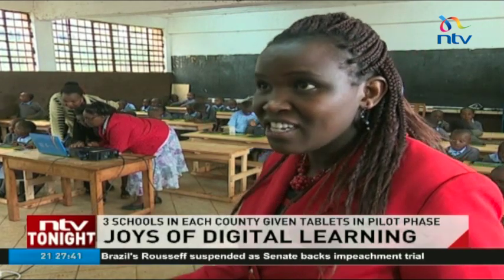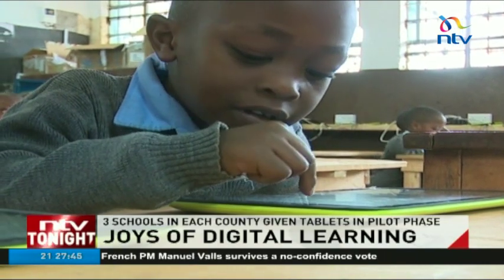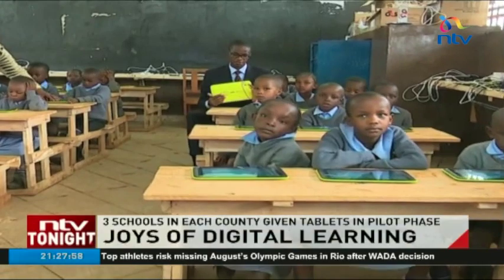So the learner interest is aroused. The truancy is minimized. Every child wants to come to school. We have even seen some transition from private schools to public because the small children want to go where these laptops are. While it may not be the laptop that was promised, the tablets, the teachers say, are good enough and are serving the purpose of digitally empowering the children at a young age.